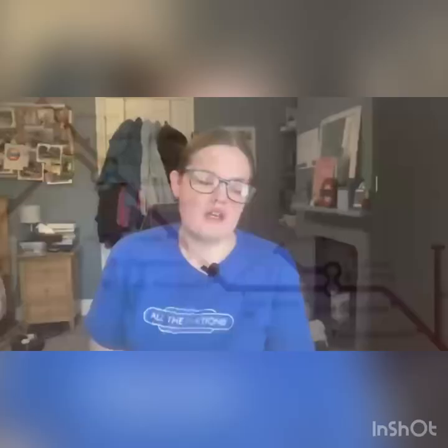Here are five facts about the Tube. Fact number one: let's start with one about my favourite line, which is the Metropolitan. The Metropolitan line opened in 1863 and it was constructed using a technique called cut and cover, which basically meant digging up roads and then covering them over. This construction took about two years to complete.